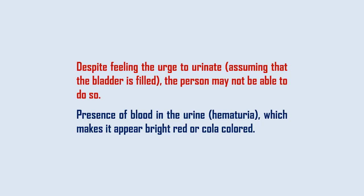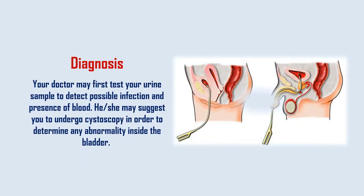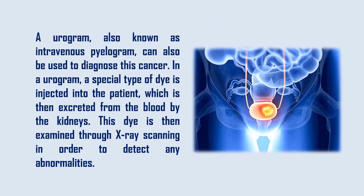Diagnosis: Your doctor may first test your urine sample to detect possible infection and presence of blood. He or she may suggest you to undergo cystoscopy in order to determine any abnormality inside the bladder. A urogram, also known as intravenous pyelogram, can also be used to diagnose this cancer. In a urogram, a special type of dye is injected into the patient, which is then excreted from the blood by the kidneys. This dye is then examined through x-ray scanning in order to detect any abnormalities.